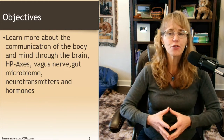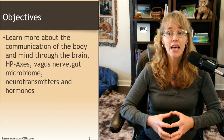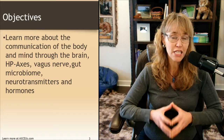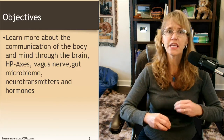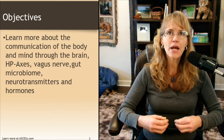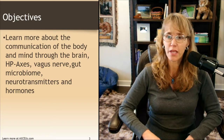In this video, you're going to learn more about the communication of the body and mind through the brain, the HP axes, vagus nerve, gut microbiome, neurotransmitters, and hormones. I do have a lot of other videos on the YouTube channel that go more in depth on each one of the HP axes and each one of the neurotransmitters, but I really want to just provide an overview. So we're going to expand upon what we talked about last week.